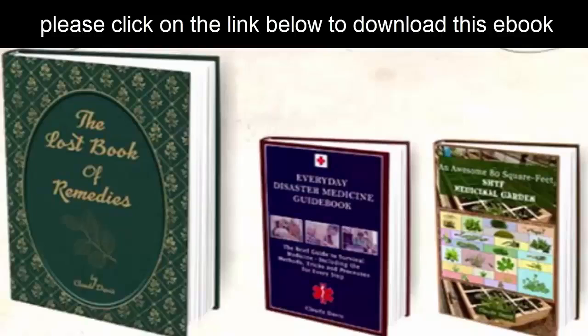In this short review about Claude Nelson's program, the Lost Book of Remedies, I am going to mention some pros and cons about the product. So just keep reading this review to the end.